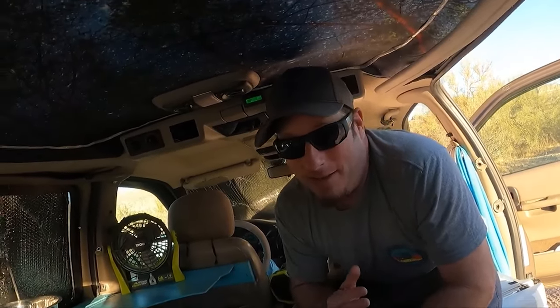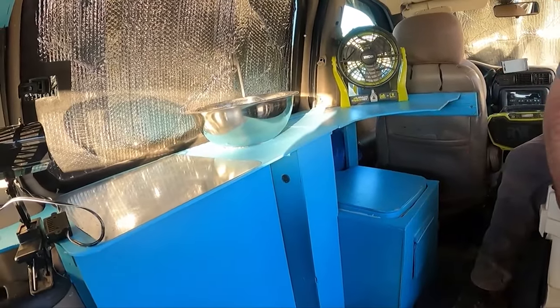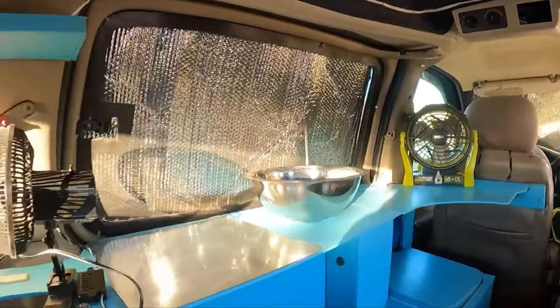One of the coolest things about this van — yes, it's very small and compact, just think of it as a tent on wheels — but it's got a sink, a toilet, a bed, a badass cooler, a fan, and all this countertop space to cook.